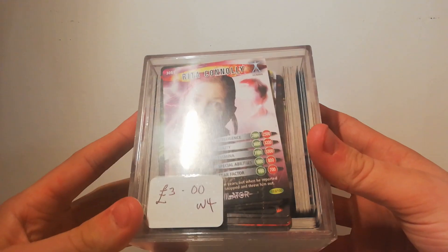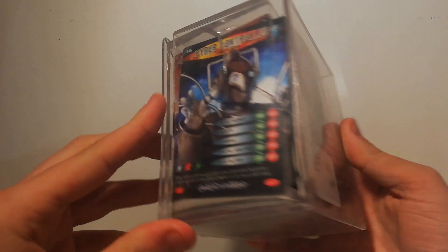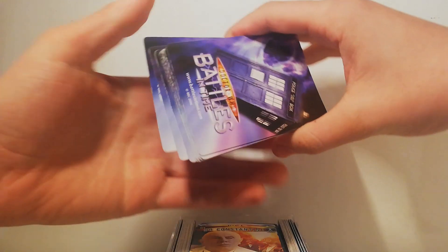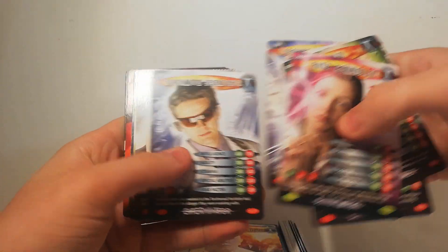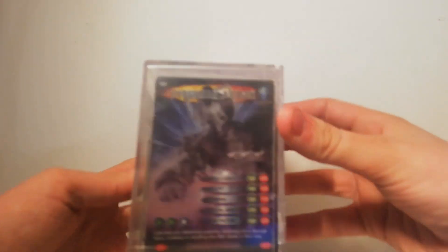Then for three pounds from the same shop as the clapperboard, I got this whole plastic tub box of Battle in Time trading cards. I think I might have the whole collection of these but I thought why not — you're not going to find these much anymore. There are shinies included — there you go, a Cyberman Attack holographic shiny. Only three pounds, I thought why not.